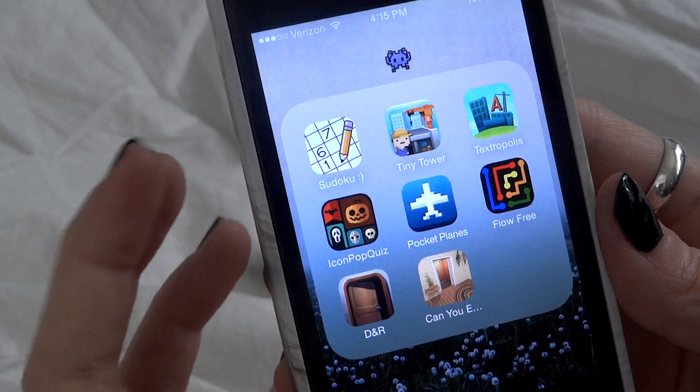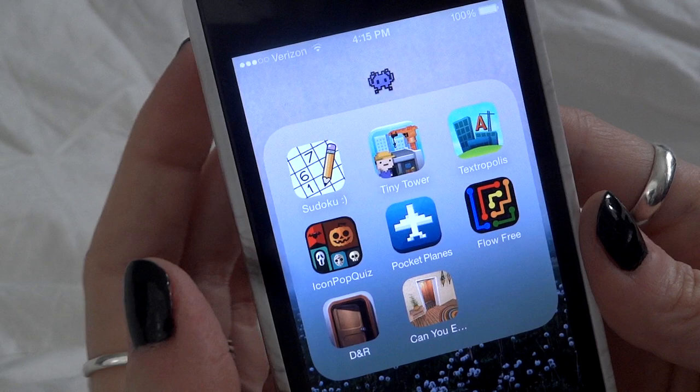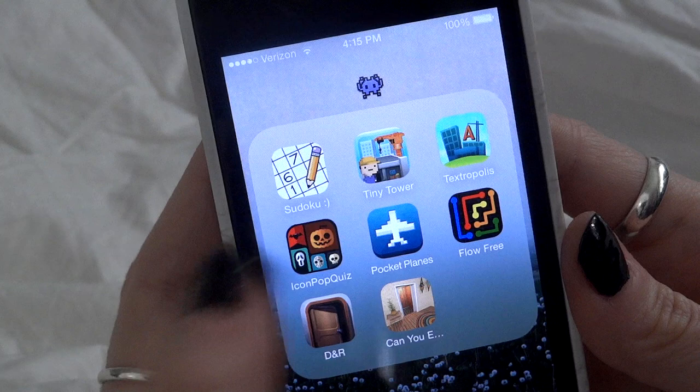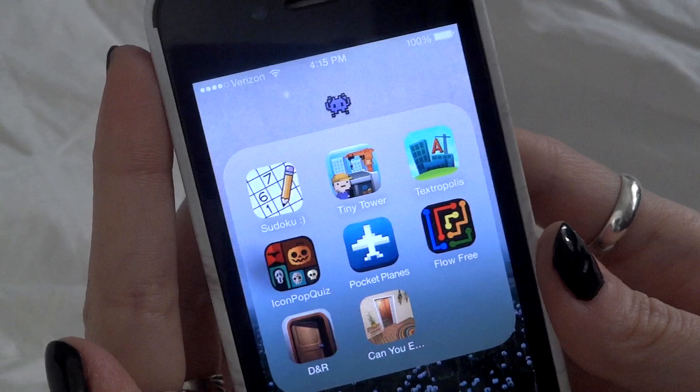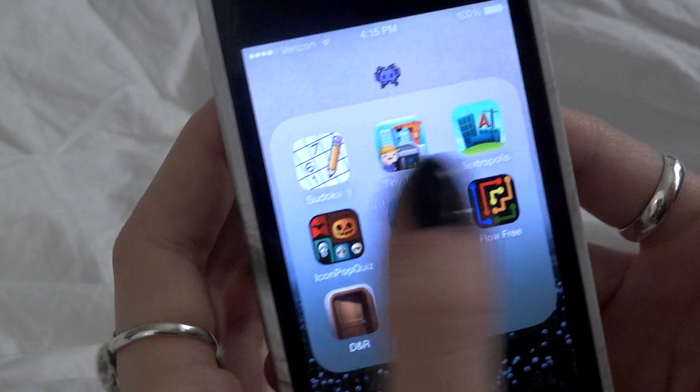My gaming folder has my favorites. Sudoku is my guilty pleasure — it's probably my favorite written game over crossword and stuff. Tiny Tower is my jam; I've played it for years and it's a total addiction. Textropolis is where you go to cities in the game like Amsterdam and spell as many words as you can using letters from that city's name — I've gotten pretty good at it.